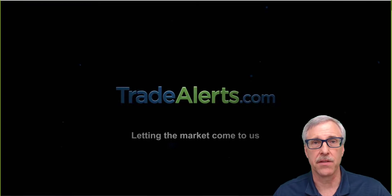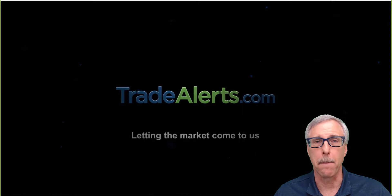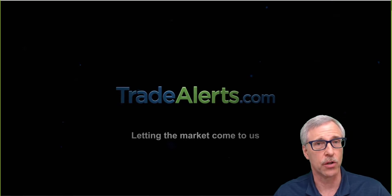Good evening, everyone. This is Wayne, and this is the video version of the Trade Report for Wednesday, May 16th, 2018. Well, the markets got started off on a bullish foot today and went a little higher than I was expecting, but it's all good. Stay tuned to find out more.